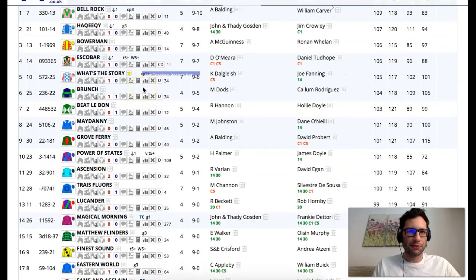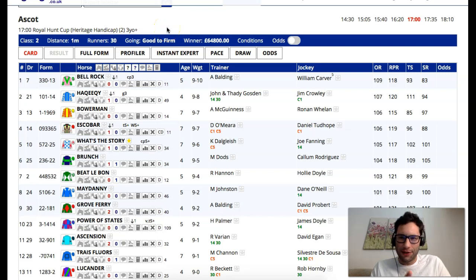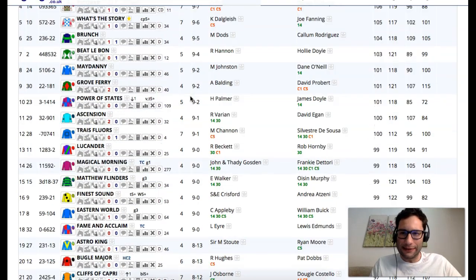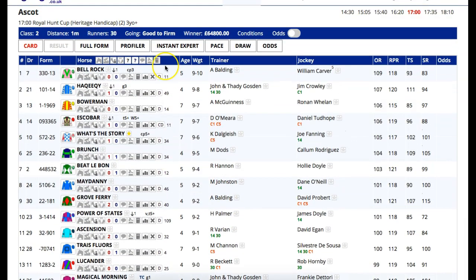Hello there, Josh here from Racing2Profit. I thought I would try and do a quick run through and keep this video shorter than the last one of the Royal Hunt Cup, which is obviously a 30-runner Royal Ascot handicap. Let me get rid of my face so you can see the full screen in front of you. What do we know from day one so far?